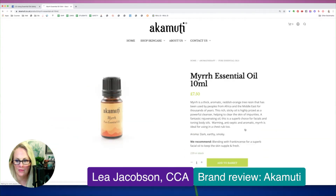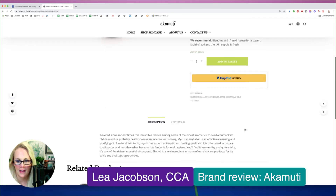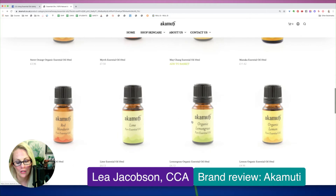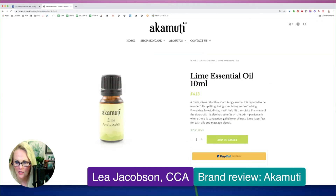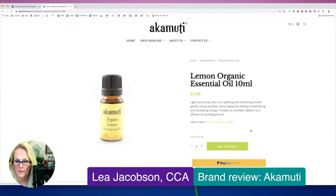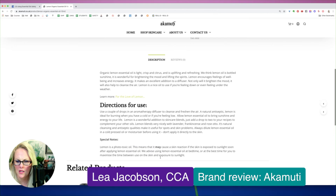Myrrh is one that you do need to avoid using during pregnancy, which I'm not seeing that they have here. They're not recommending avoiding during pregnancy, but they should. Lime is a phototoxic oil, and I'm not seeing that they have that here — it also needs a very low topical max, which I didn't see. Lemon is another one that's phototoxic. Here it is — lemon is a phototoxic oil, meaning it may cause a skin reaction if the skin is exposed to sunlight soon after applying. It can actually be 12 to 18 hours after applying lemon essential oil that it can give you a phototoxic reaction. But they do say that it's phototoxic, which is good to see.